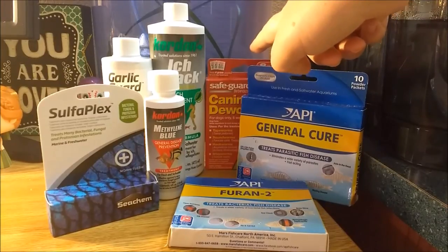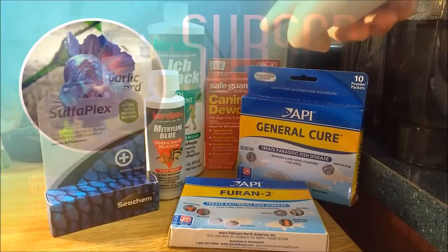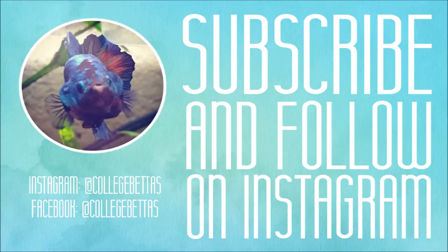I got the canine dewormer because I was going to use it with Destiny since I thought she may have a worm, but I never got to use it. So that is all the medications I have. Make sure to like and subscribe and join us next week for an overview of what equipment you will need to renovate a tank.